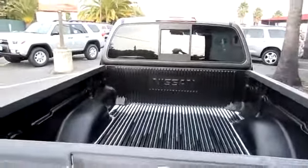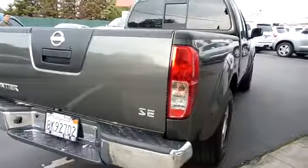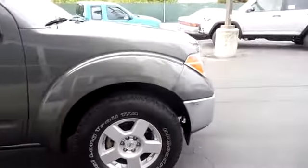Bucket seats, intermittent wipers, fourth passenger door, power outlet, cloth seats, front reading lamp, driver vanity mirror, variable speed, third passenger door, passenger vanity mirror, privacy glass.